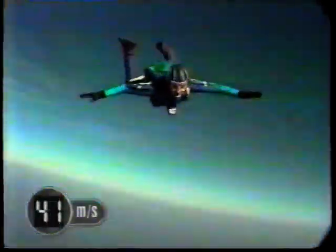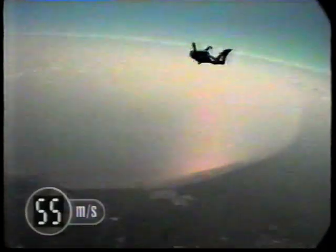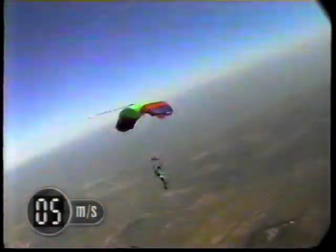When a skydiver jumps out of a plane at 3,000 metres, her speed goes through some big changes. To explain how all these changes in speed occur, you need to think about the forces involved. So what's happening to the forces as you fall through the air?